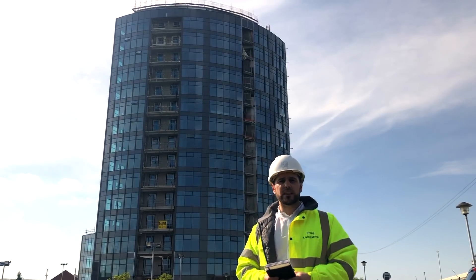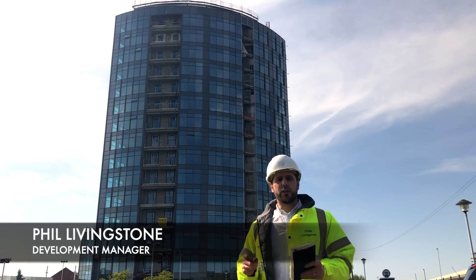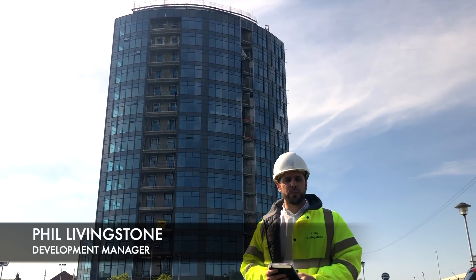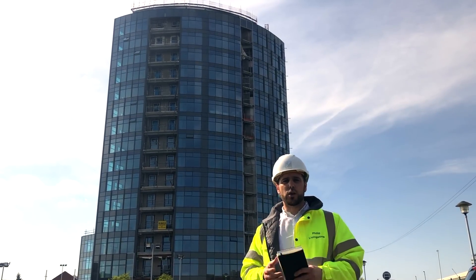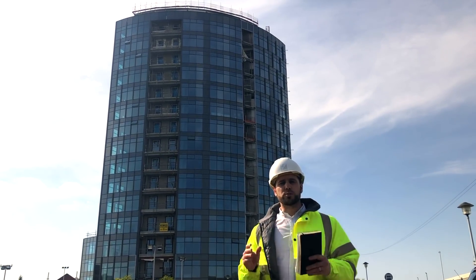Hi guys, it's Phil here from Primesite Developments. Today we're down at the Herculaneum Quay project in Liverpool, where you'll all know we've had a well-publicized construction hiatus over the last 10 months. We've got some great news for you today.